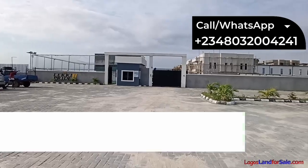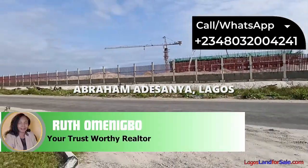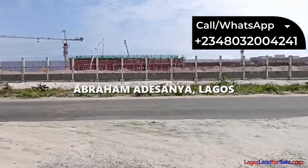Welcome to Letty Pride II, Ibrahim Adesanya, Lagos, Nigeria.